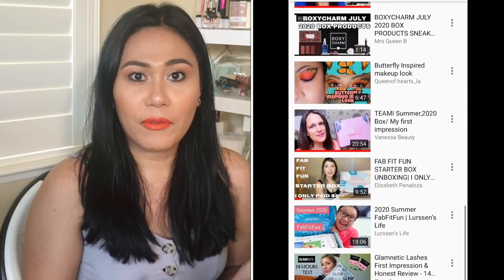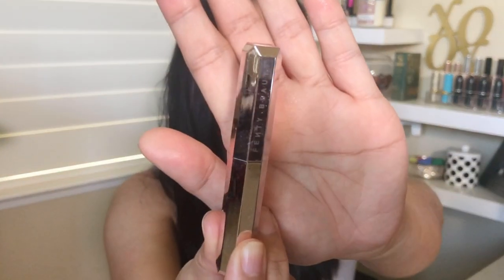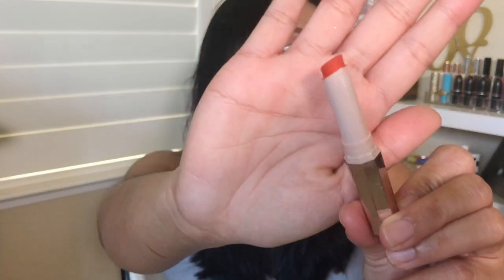How do you guys like my lips? This is a really bright orange — it's by Fenty Beauty, and this is my first time trying it. I love it. With this neutral face it looks so summery, like I'm ready to go to the beach. I got two actually because they were half off, and I'll link them down below.